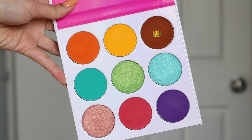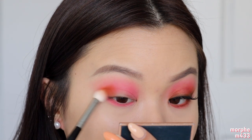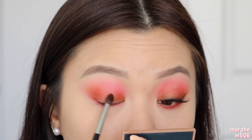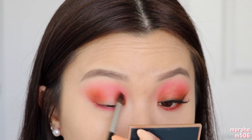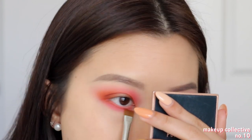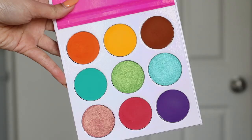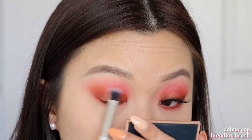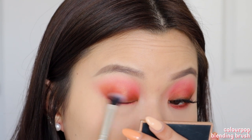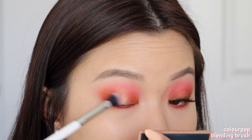Next, I'm taking the third shade on the first row and packing this color onto the outer and inner part of my lid space. We are creating a soft halo eye, so I want most of the shadow at the outer third and inner third of my eye, leaving the middle blank with no shadow. I'm also taking this shade onto my bottom lash line by pressing it up against my bottom waterline. Now taking the first shade on the last row, I'll place that right at the center of my lid where we kept it blank. I just think this color combination is so pretty — subtle but still a pop of color.